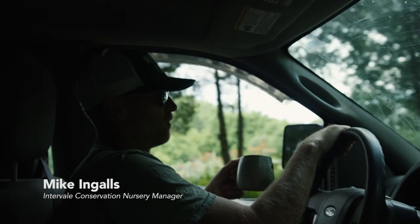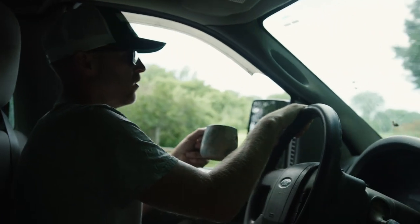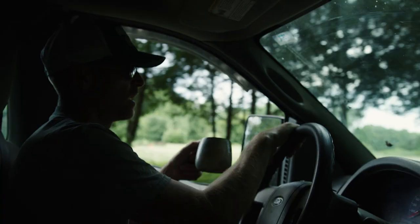We're cruising down the Intervale Road. It's a pretty unique road — pretty flat, a long alleyway with lots of trees, native trees.